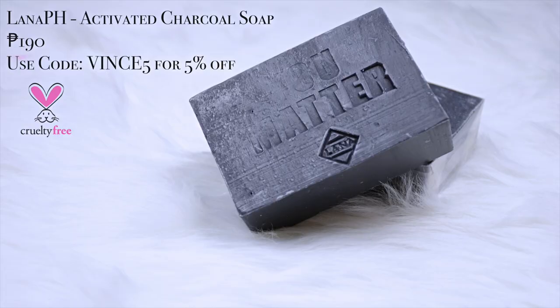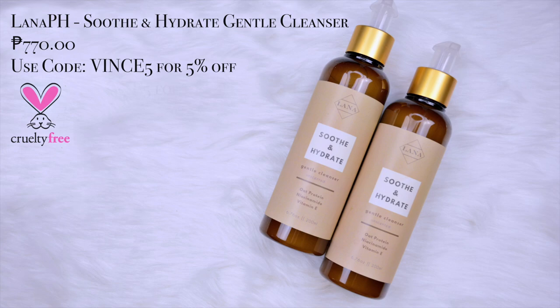Let's dive in GlowFam! Before I even started the video, I already washed my face using the Lana PH activated charcoal soap. I always use that soap because it really cleanses my skin and I just love it. After that, I also cleansed my face using the Lana PH Soothe and Hydrate Gentle Cleanser. The combination of those two are really perfect for my daily routine — it's not going to fail. If you are buying any products from Lana PH, don't forget to use code VINCE5 for 5% off upon checkout.